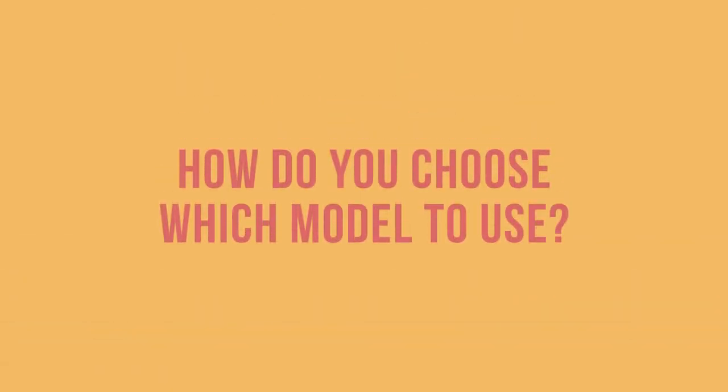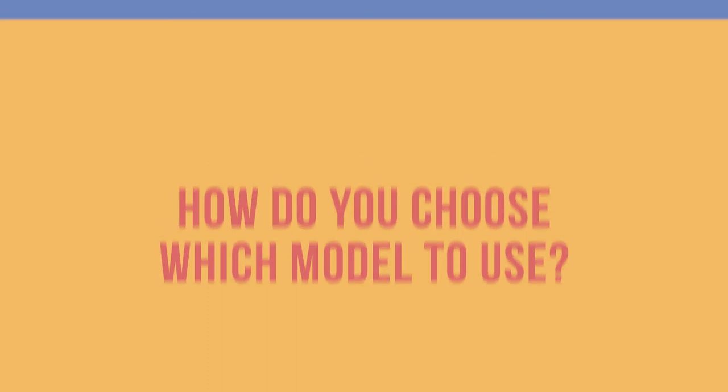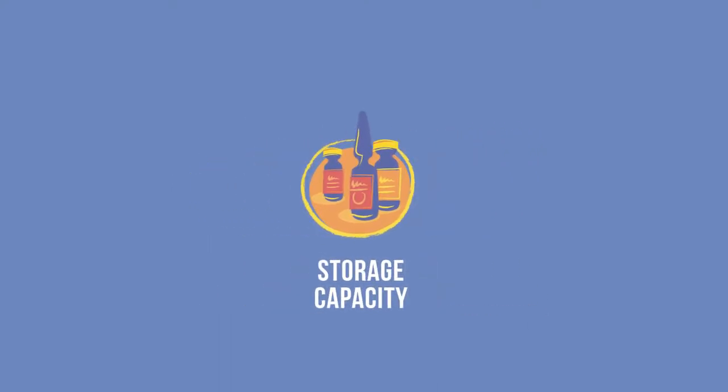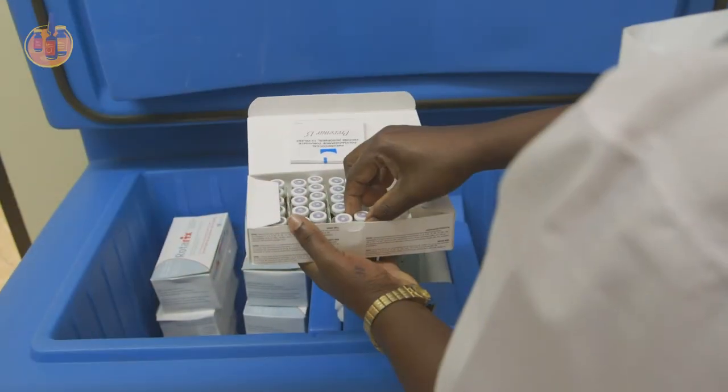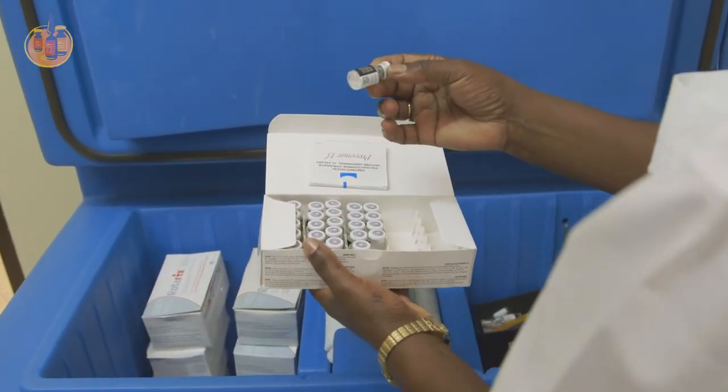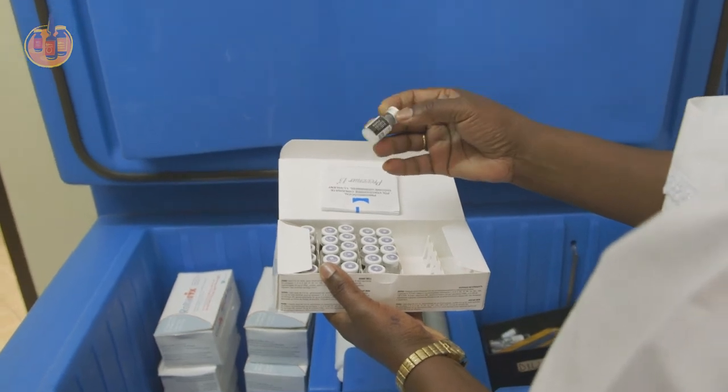So how do you choose which model to use? There are two main things to consider when choosing the correct model: the vaccine and diluent storage capacity needed for the supply period, and the cold or cool life required for the maximum storage time including transport time. To determine the right size container or correct storage capacity, you will need to know the volume of the vaccines and diluents you are packing.